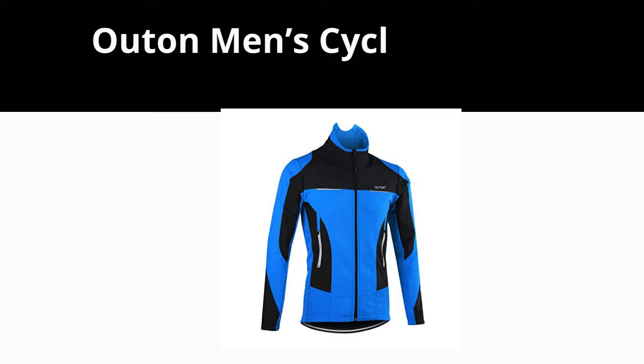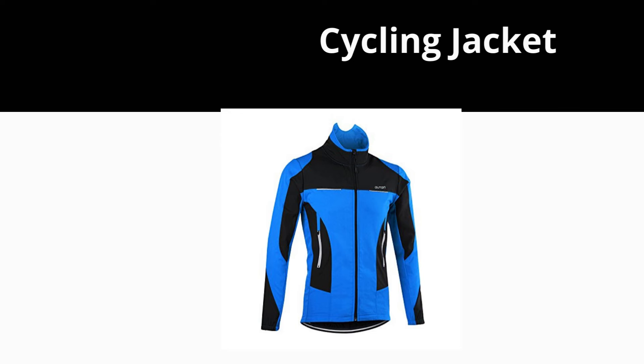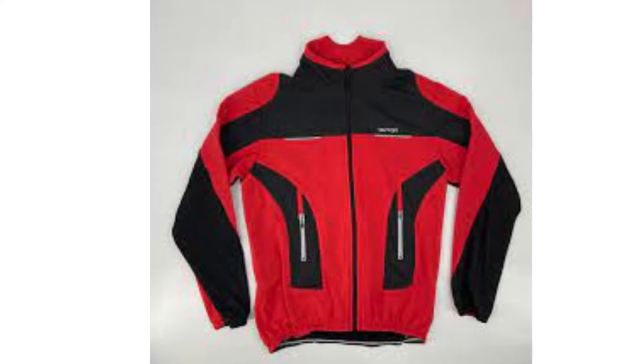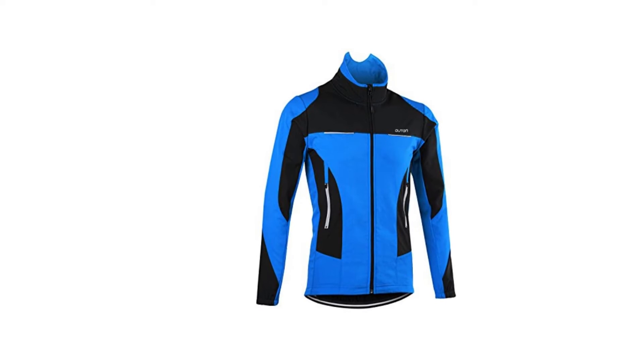Hi. In this video, we will be talking about the Outland Men Cycling Jacket. This waterproof mountain bike jacket is designed with waterproof fabric on its front side that keeps you warm and dry through rainy and snowy conditions.